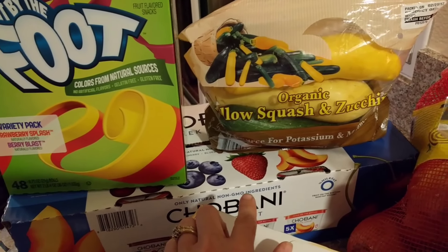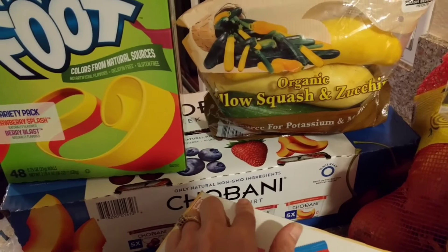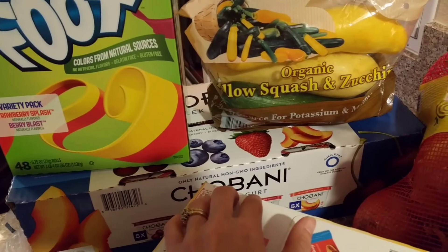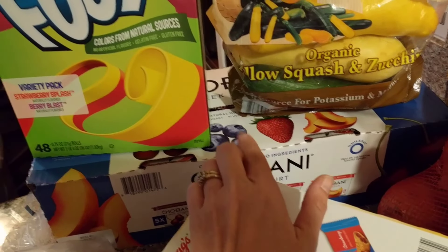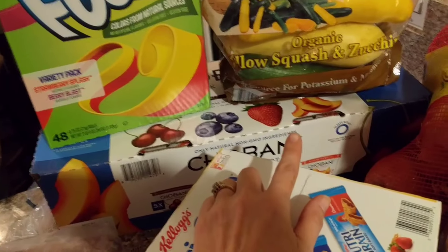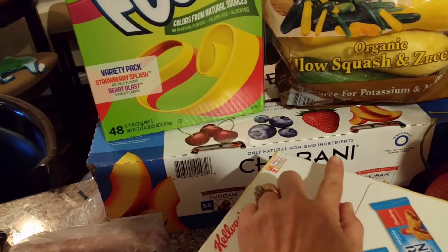I picked up another Chobani because these were four dollars off. Normally, if you watch my hauls, we get the Kirkland brand, but my husband was getting over it — we've had the same thing for so long. This one has the peach flavor, and the Costco brand only has strawberry, blueberry, and cherry, so this adds something a little different in flavor and consistency that he likes.